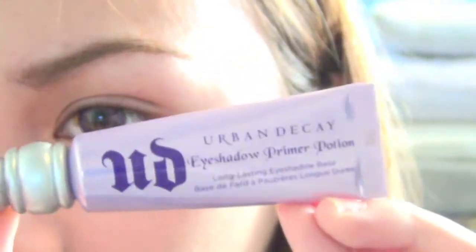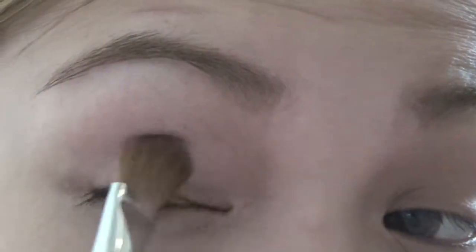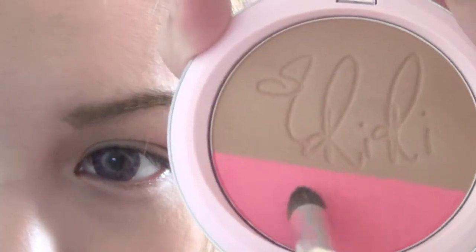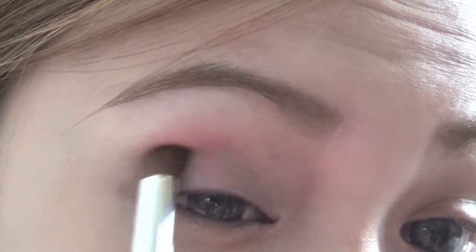Using my Urban Decay Primer Potion, I'm just going to prime my eyes to make the eyeshadow colors prominent and stay longer. Taking this purple smokey eyes palette, I'm going to take the shimmering lavender color and wash it over my lid area to brighten it out. Then, taking a blending brush and a matte pink eyeshadow or blush, I'm just going to run it along my outer V — this will freshen up your look.